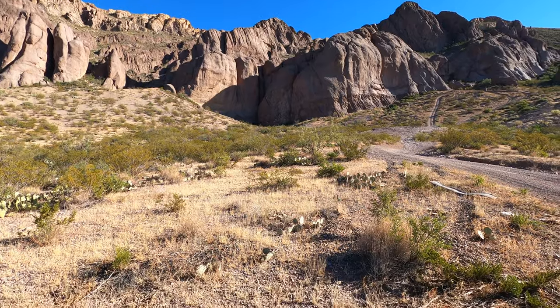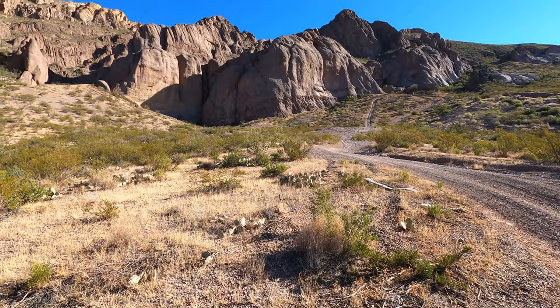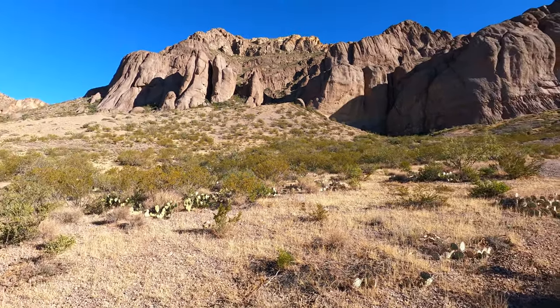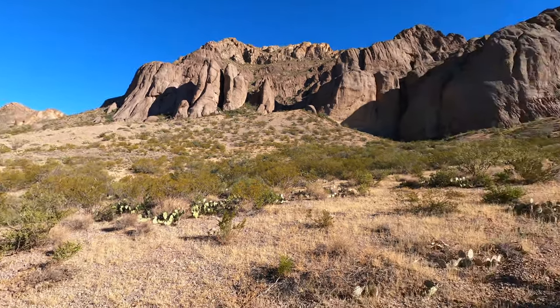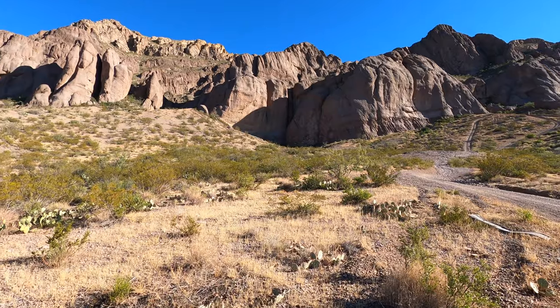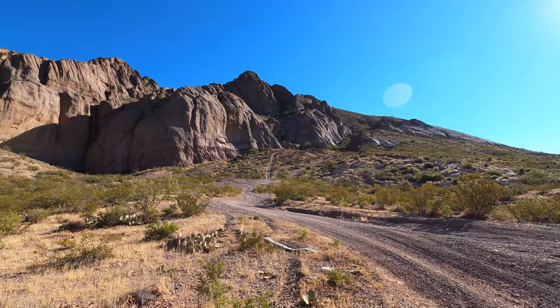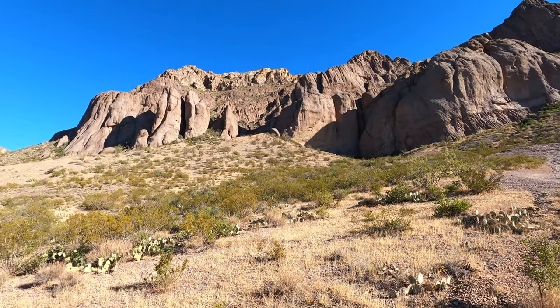Good morning YouTube, Ray Horvath Productions here. It is Wednesday, October 27th, 2021, and I'm coming at you with another video about the KRX. This is going to be the 7800-mile review — another 800 miles. This is the front of the Dona Ana mountains, one of the jagged areas that I really like.